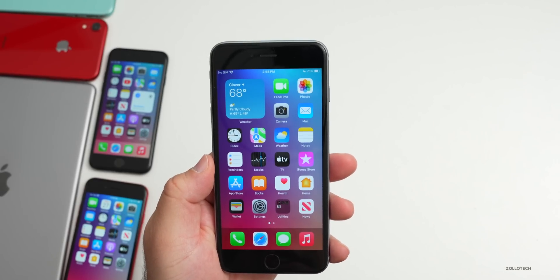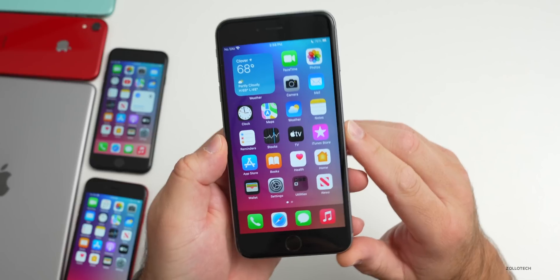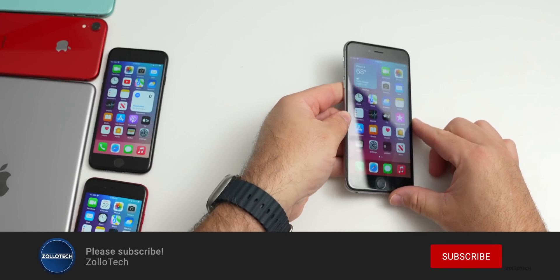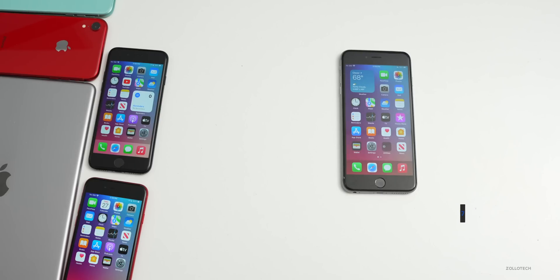There's not a whole lot more to talk about with 15.7.1 — I'd go ahead and update it. If you found anything else I haven't mentioned, I'd love to hear from you in the comments. If you'd like this wallpaper, I'll link it in the description. If you haven't subscribed already, please subscribe, and if you enjoyed the video, please give it a like. As always, thanks for watching — this is Aaron, I'll see you next time.